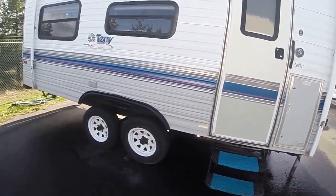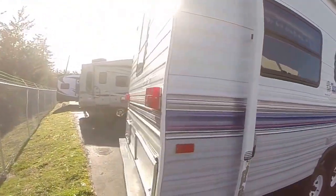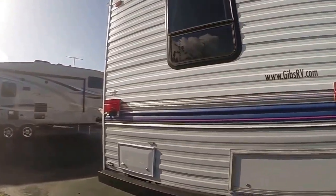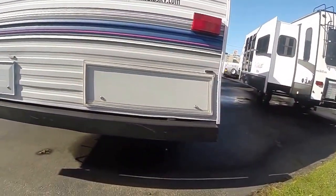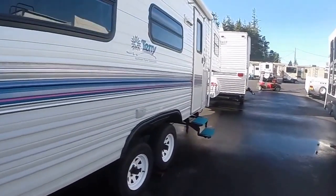On the side you can see we have a spring-over axle, so you get a little better ground clearance if you like to go off-road. It's got stabilizer jacks in the back, and we've got a couple of locking rear compartments here in the back. No dents, dings, or damage — just a few minor little scuffs here and there on the bumper, that kind of thing.